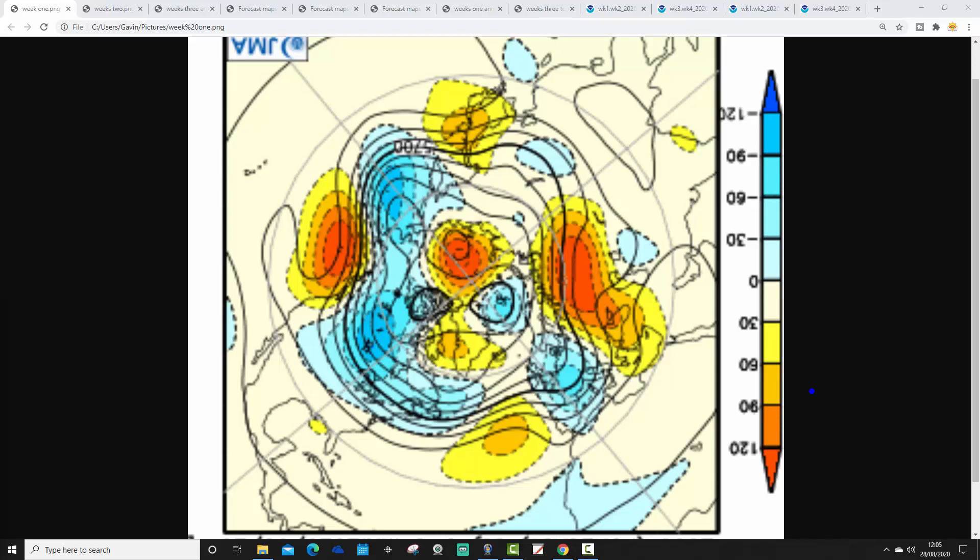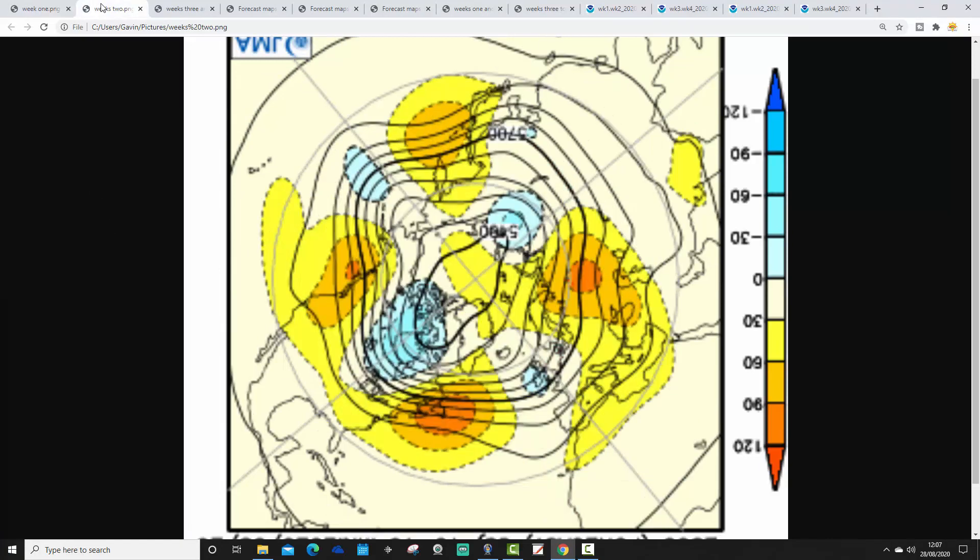This is Week 1 of the 500 millibar height anomaly, from the 28th of August to the 4th of September. We can see an area of below average heights across much of northern and western Europe, with a ridge of above average heights out into the North Atlantic and blocking towards Greenland as well. The jet stream is dipping down, putting us on the cool side of the jet and close to trough low pressure. It looks like quite a cool and unsettled week to come.